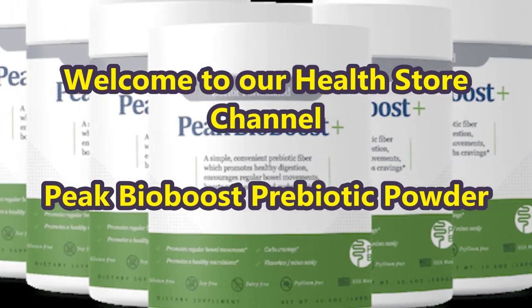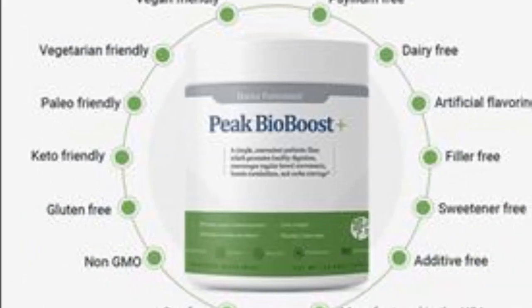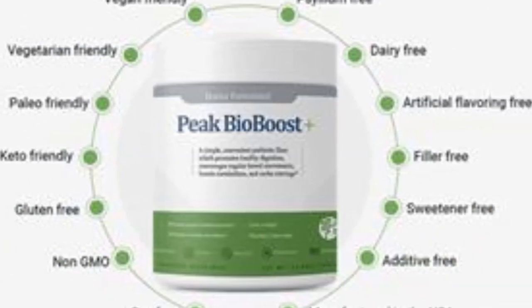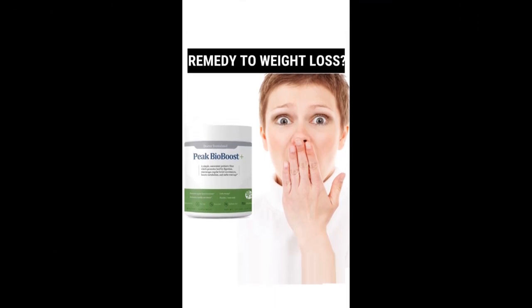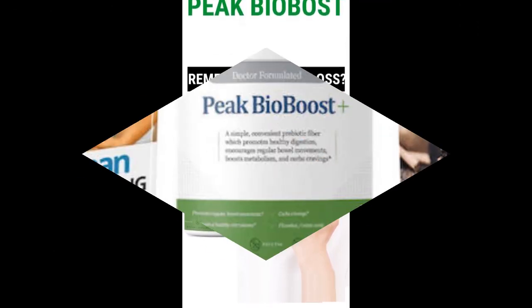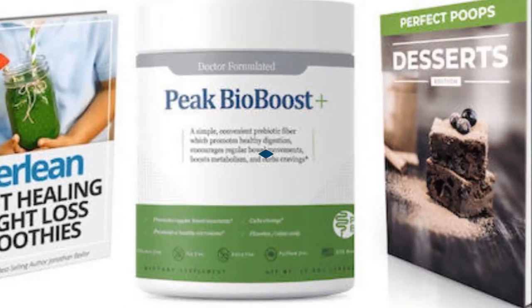Welcome to our health store channel. In today's video we are going to present about Peak Bio Boost Prebiotic Powder. Peak Bio Boost is a flavorless fiber supplement formula that comes in the form of a powder. You mix the powder with water or any other beverage, then drink it daily for digestion.